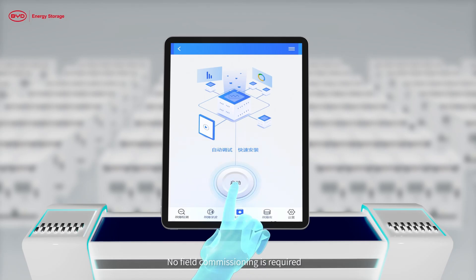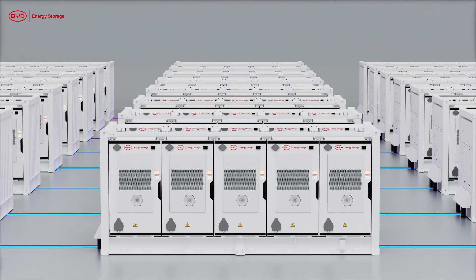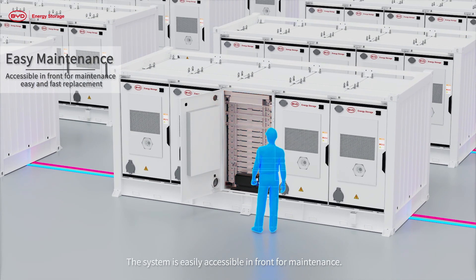No field commissioning is required — only one push-to-start button is needed after installation. The modular design of BYD MC Cube enables fast and easy field replacements, and the system is easily accessible from the front for maintenance.